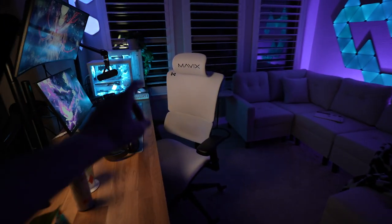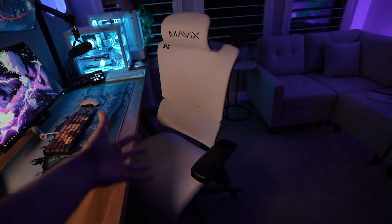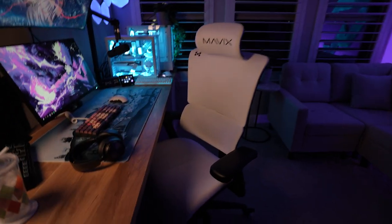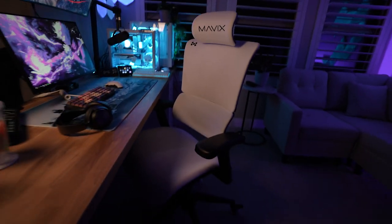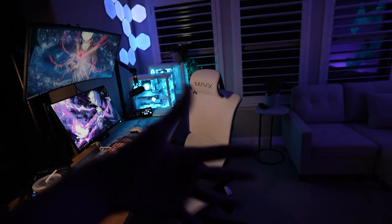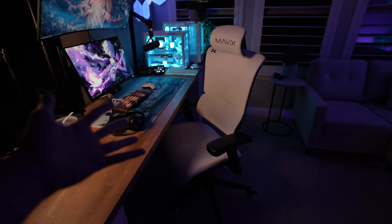Speaking of unnecessary, this is a thousand-dollar chair and I can't really recommend it because I can't tell you to spend a thousand dollars on a chair — but it is a pretty solid chair. This is the Mavix M9 in white. I've had it for a little over a year and it still looks relatively new and works perfectly fine. It's just hard for me to tell you to go spend a thousand dollars on a chair because I don't think a chair can be worth that.